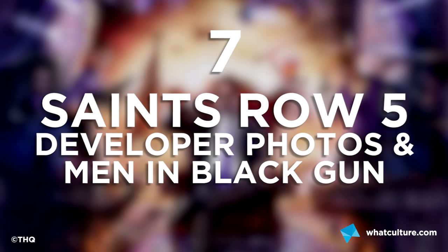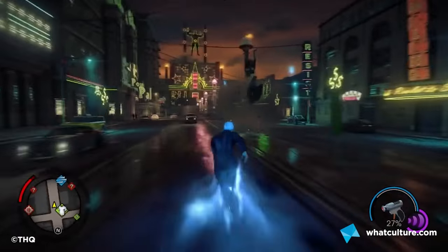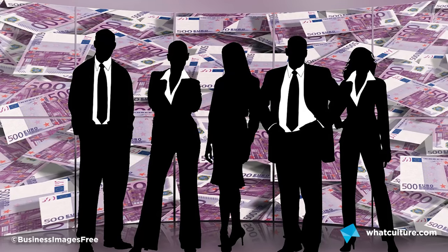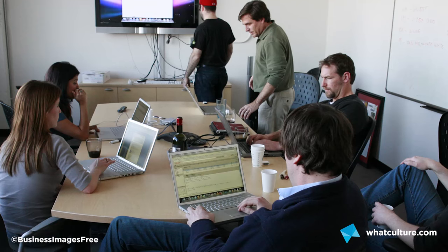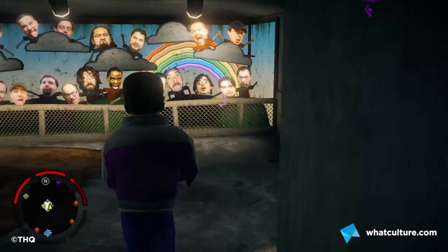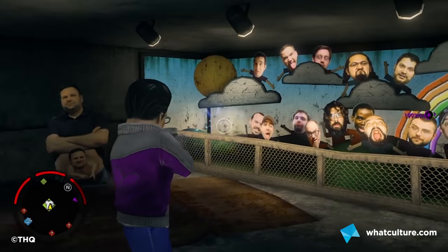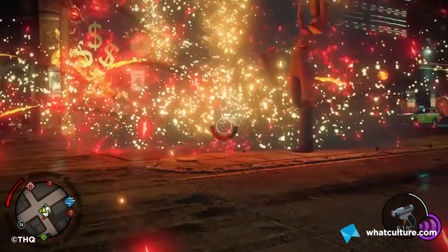Number 7: Saints Row's Developers' Photos and Men in Black Gun. It's very easy to forget when you're playing a game as ludicrous as Saints Row that there's a team of people dreaming up all these ideas, and at some point in development someone actually had to stand up and pitch a giant dildo bat. The developers were proud enough of their creations to put all their faces in a shooting gallery, then equip you with the Noisy Cricket from Men in Black. They sure know how to have fun.